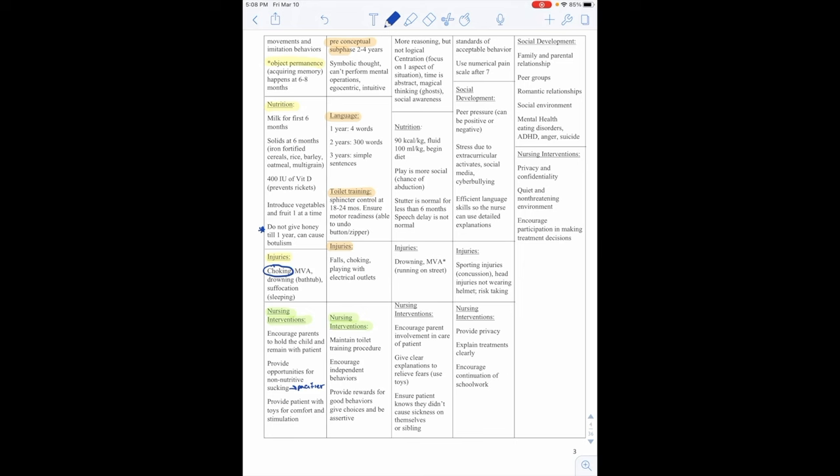Diarrhea can lead to dehydration, electrolyte imbalance, and metabolic acidosis — take note that diarrhea causes acidosis while vomiting causes metabolic alkalosis. Nursing interventions include looking at the characteristics of stool, presence of pain, signs of dehydration, electrolyte imbalance, or metabolic acidosis, monitoring skin integrity, strict I&Os, and in severe cases the patient may need to be NPO with IV hydration. For constipation: high fiber and fluid intake; may also need an enema, stool softener, or laxative as needed.